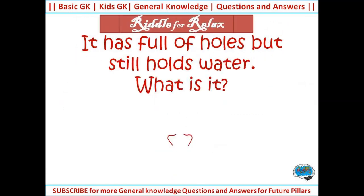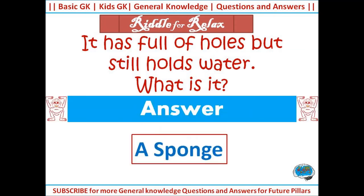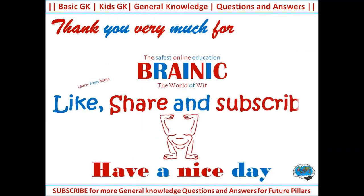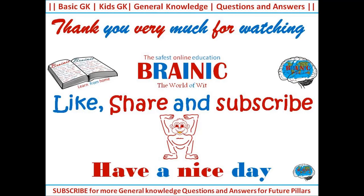It has full of holes but still holds water. What is it? Answer: a sponge. Thank you very much for watching Brainyck — like, share, and subscribe. Have a nice day!